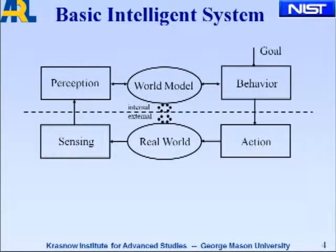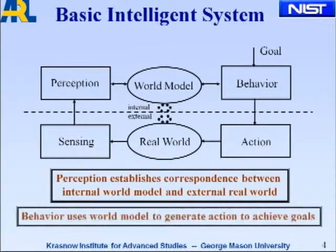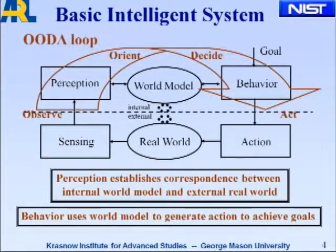A basic intelligence system consists of a world model that supports behavior and perception, allows you to decompose goals into actions that act on the real world, and you sense those. Perception establishes a correspondence between the internal and external world, and behavior then uses that world model to generate appropriate action to achieve the goals. There's an OODA loop, from perception to behavior, which is familiar to people in the military.